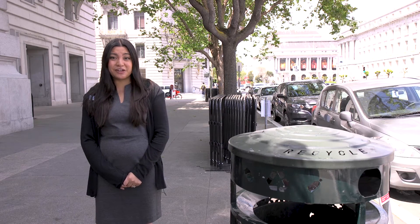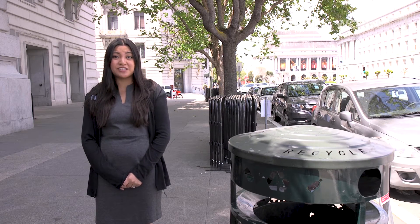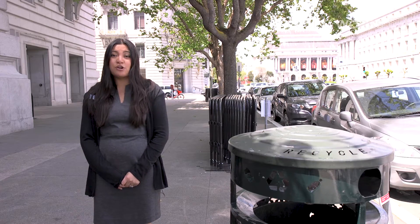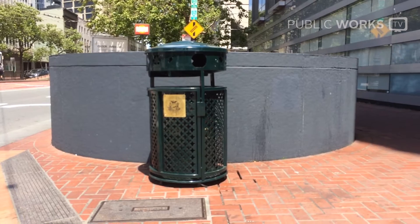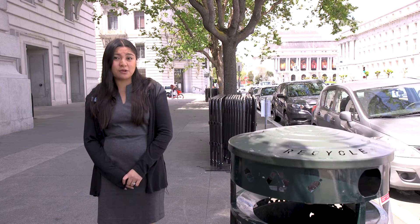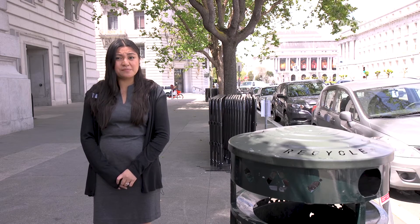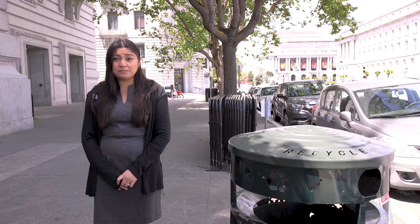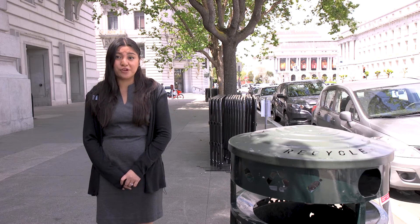Every workday, San Francisco generates approximately 1,500 tons of garbage. A lot of this trash comes from our city cans, which are located across street corners here in San Francisco. While offering a place for us to dispose of our candy wrappers, coffee cups, apple cores and other small pieces of rubbish, they are often susceptible to vandalism, scavenging and overflow.